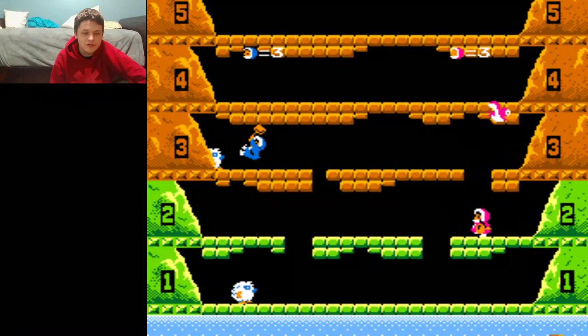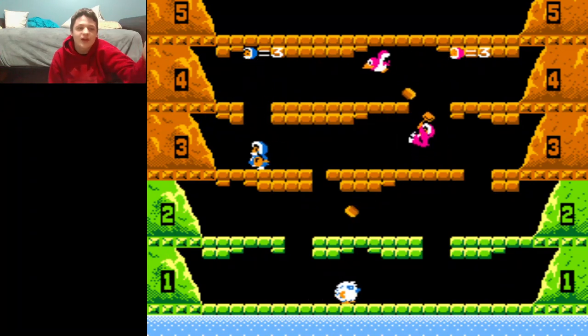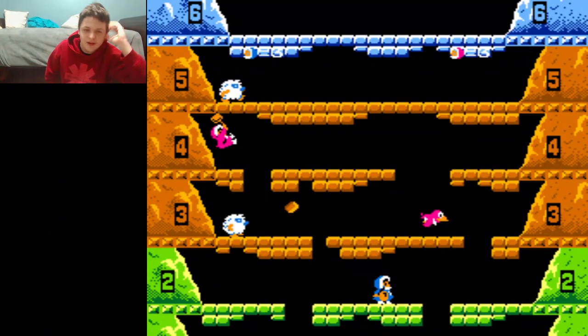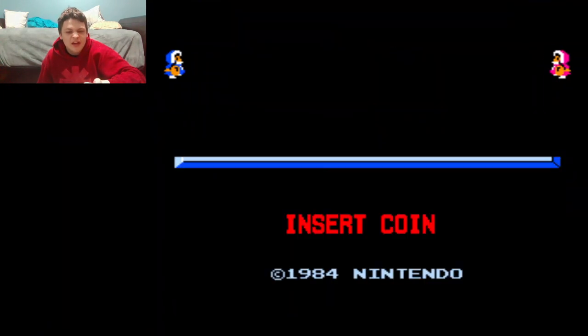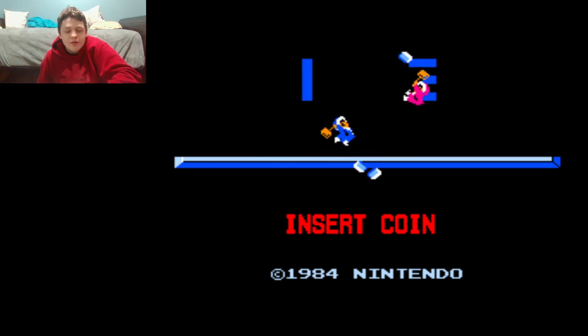Welcome back to another episode of Andrew Plays. I'm your host, Andrew Ambrose, and I hope you're having a fantastic day. I've been meaning to do an episode for quite a while now. I meant to do this sometime before Friday, but I was so preoccupied with my Thanksgiving and Black Friday that I only remembered to do it today.